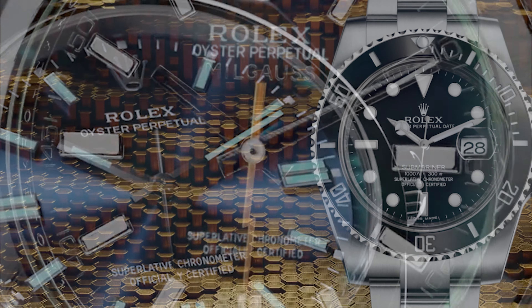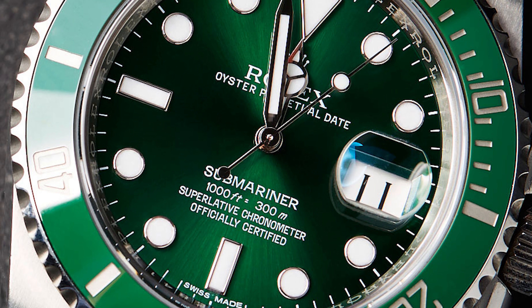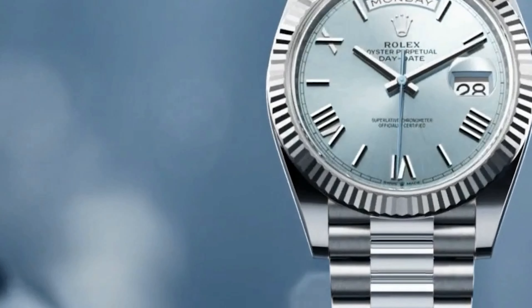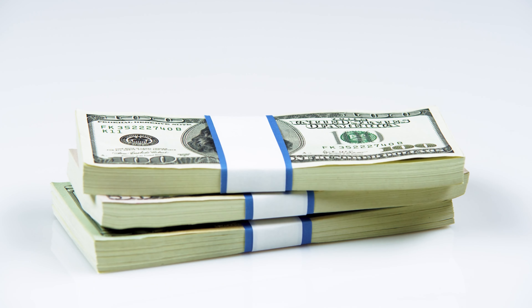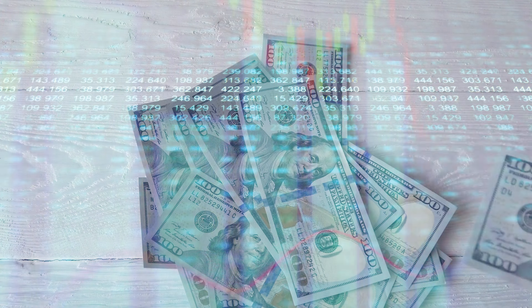Basically there's two tiers to the pre-owned Rolex market: the highly coveted, and the generally coveted. Highly coveted being watches like the Daytona, most if not all of the GMTs, the Tiffany Blue Oyster Perpetual, and the Hulk. While the generally coveted would be watches like the Submariner, the Milgauss, the various Datejust, the less popular Oyster Perpetuals, the Explorers, and the Air King. One would assume that if the market was crashing, it would be because supply has outstripped demand — we'd see it in the least coveted models first and the most coveted models last. On the other hand, the most coveted models showed the most ridiculous price increases, and maybe they would show reduction first because they most likely reached an unsustainable price point.